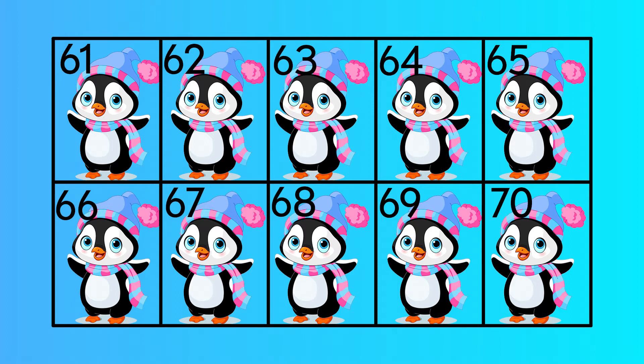Sixty-one, sixty-two, sixty-four, sixty-five, sixty-six, sixty-seven, sixty-eight, sixty-nine, seventy.